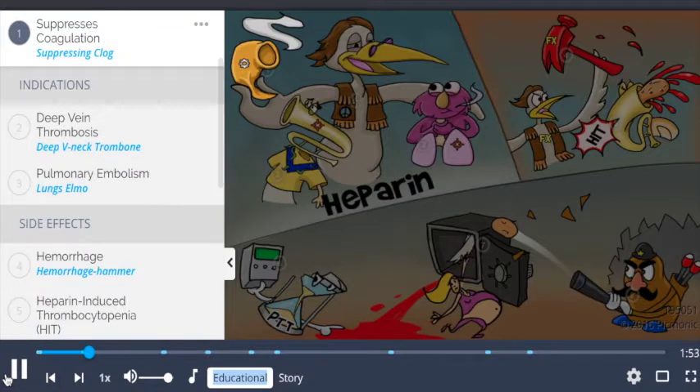This drug works by suppressing coagulation, shown by the suppressing clog. Heparin activates antithrombin, which inactivates thrombin and factor Xa to suppress the formation of fibrin, which is the main component of thrombi found in the veins.